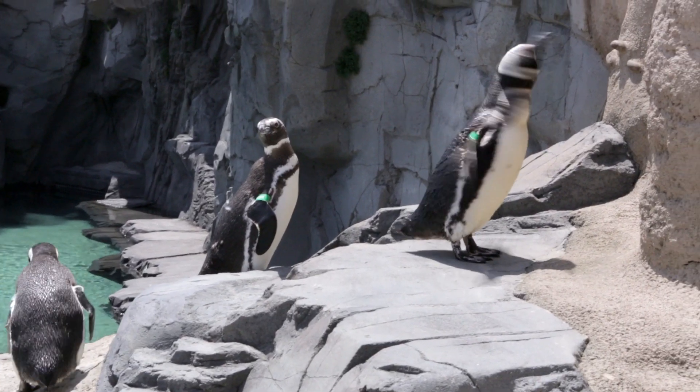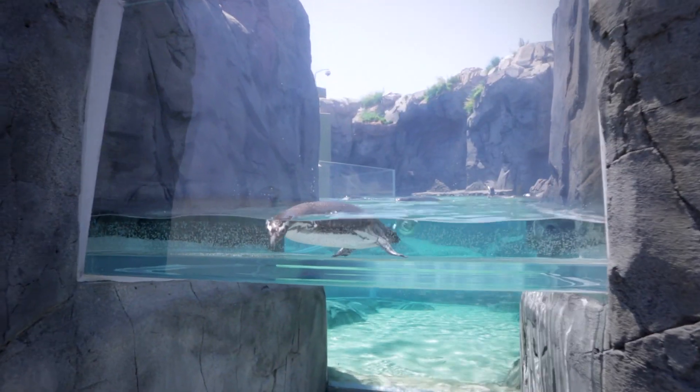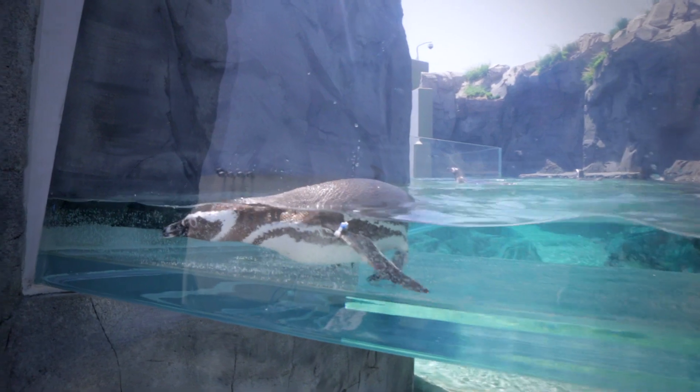We have rocky cliffs, we have a beach, we have a wonderful pool for them to swim in, so it's an ideal place for these penguins to enjoy their lives.